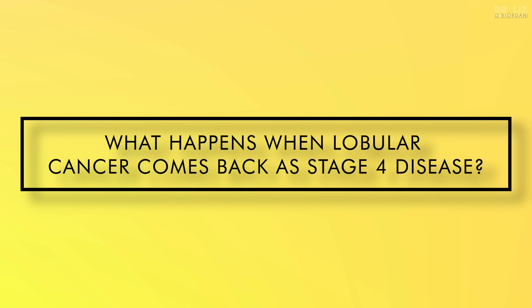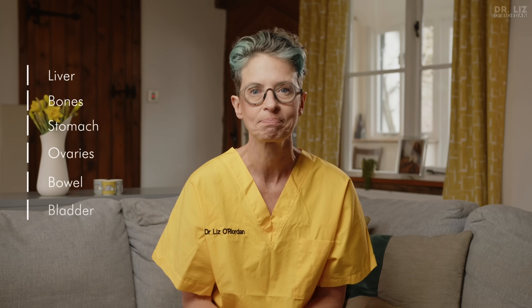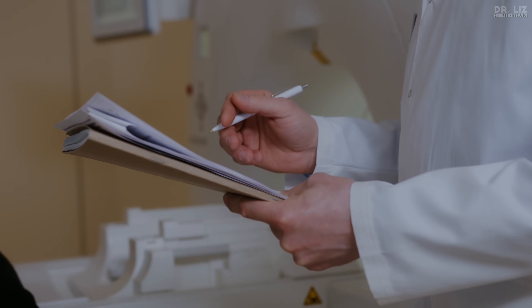What happens when lobular cancer comes back as stage 4 disease? This might be scary to hear but it's important to know, because it can come back 10 or even 20 years in the future. Lobular can be sneaky — although it goes to common sites such as the liver and bones, it can also spread to the abdominal cavity, and the cells can invade the linings of gastrointestinal and gynaecological organs such as your stomach, ovaries, bowel and bladder. Because the cells grow in sheets they can wrap around organs like a loose knot that slowly tightens, meaning you may have unusual symptoms such as indigestion and heartburn, constipation, or difficulty having a wee. If you have an unusual symptom lasting more than three or four weeks that you can't explain, see your family doctor — and remind them that lobular cancer can spread to different sites.